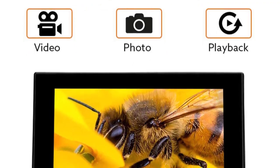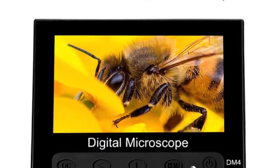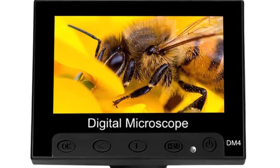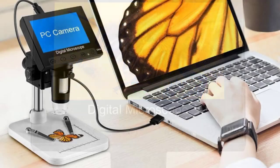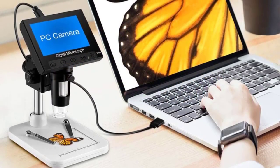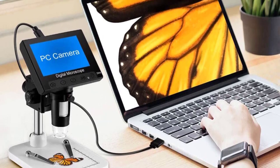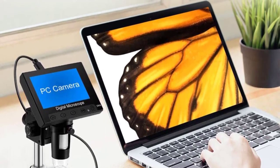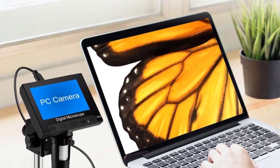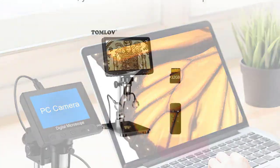During testing, the High Cloud 4 Mark Digital Microscope performed admirably. The image clarity was remarkable, with sharp and vibrant visuals that truly brought the specimens to life. Whether inspecting biological samples, conducting research, or indulging in curiosity about the microscopic world, the 4 Mark delivered consistent and reliable performance. The manual focus mechanism was smooth and responsive, enabling the desired level of clarity to be achieved effortlessly.